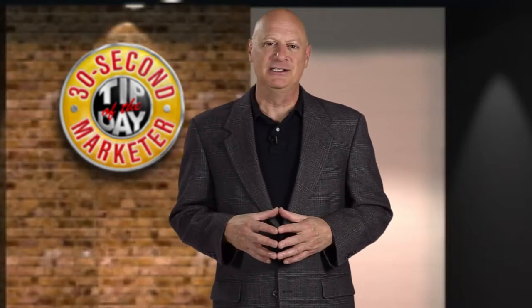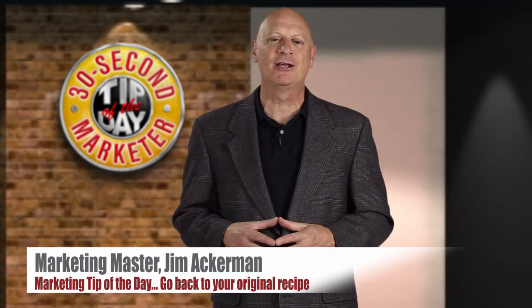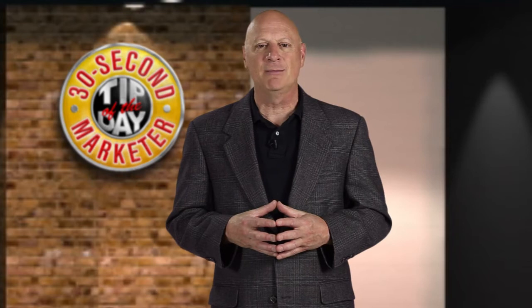Greetings friend, entrepreneur, and fellow business builder. I'm marketing master Jim Ackerman, and this is your 30-second marketer tip of the day. Over the last several tips, we've been talking about how to write better copy.